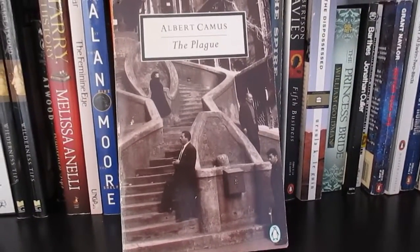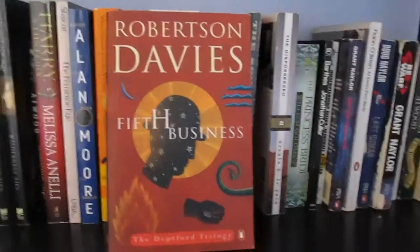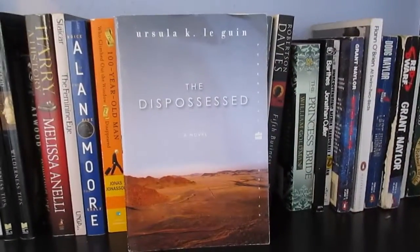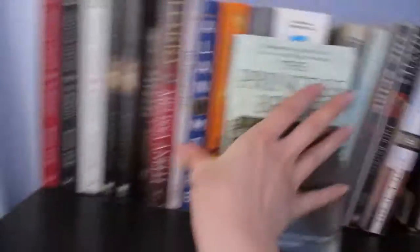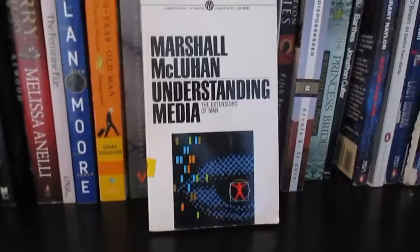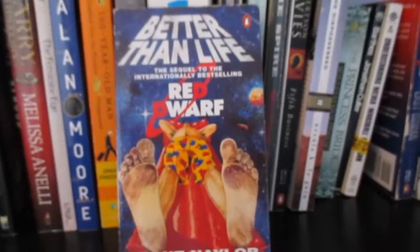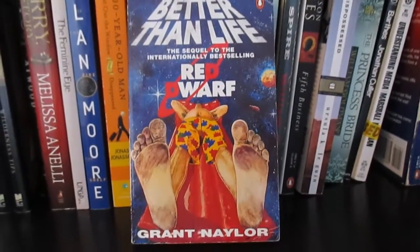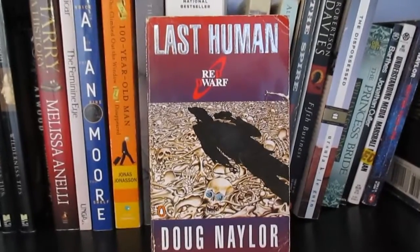The God of Small Things by Arundhati Roy, IQ84 by Murakami, The Bookseller of Kabul by someone I'm not even going to try to pronounce, The Plague by Albert Camus, Spire by William Golding, Fifth Business by Robertson Davies, The Dispossessed by Ursula Le Guin, The Princess Bride by William Goldman, Bartleby by Jonathan Coe, and Understanding Media by Marshall McLuhan.